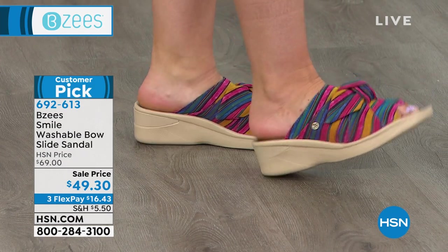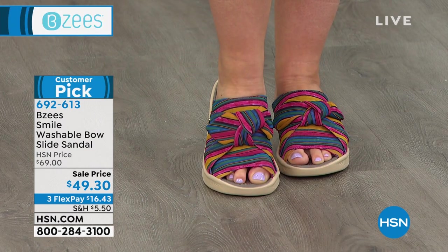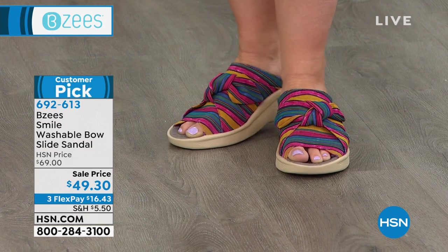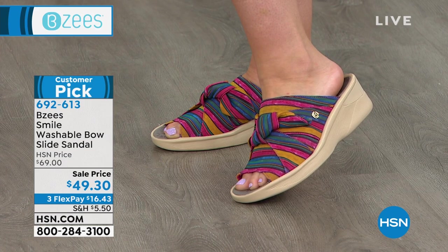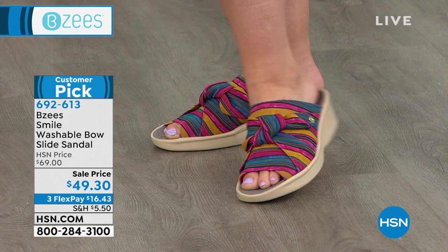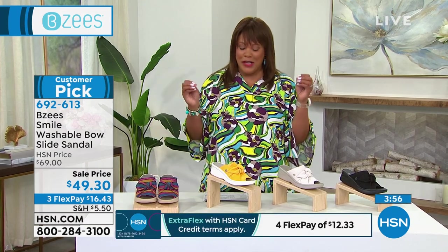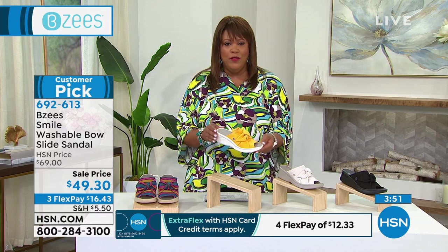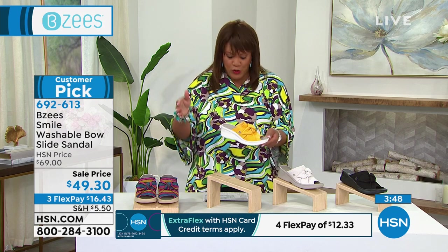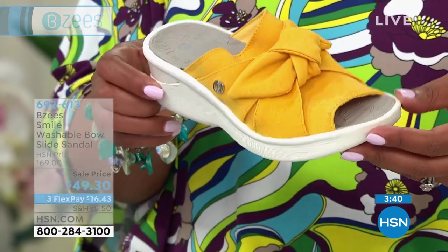These are true to size. Amanda wears a size 10. I wear a size 12 — sometimes shoes only go up to 11, and this one goes up to 11. But what's great is it comes in medium and wide width. Sometimes I go wide just to give myself a little more wiggle room.